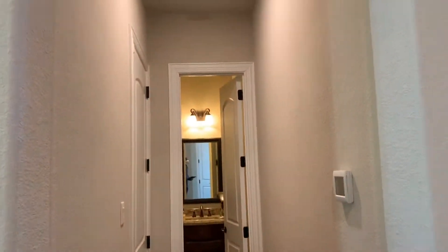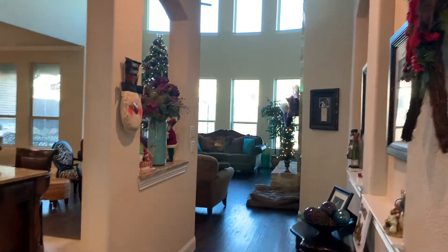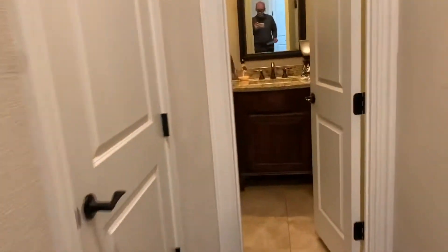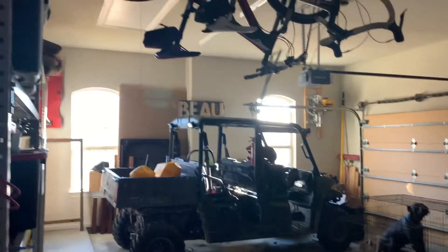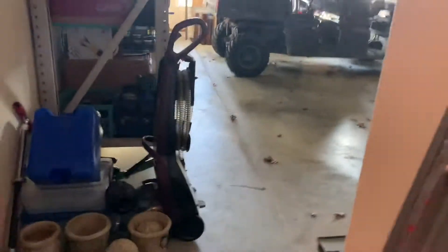The bar area goes down to the half bath. I think this is just a closet here, there's the first bath. And the garage.